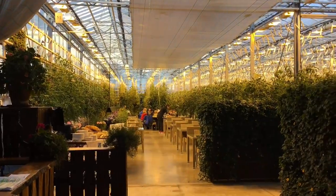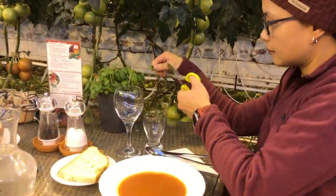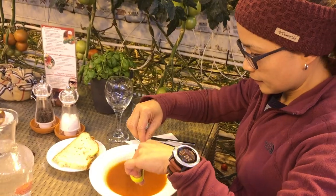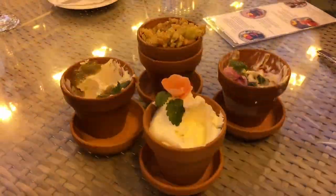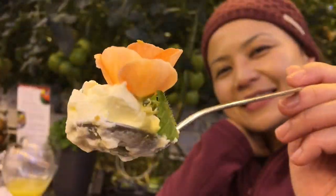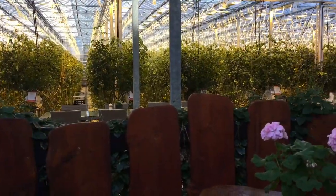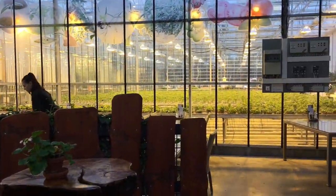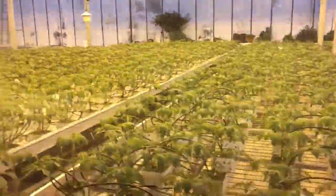Then we went to have lunch at Fridheimar. This place is an actual greenhouse and restaurant where they serve the freshest, most delicious tomato soup I have ever had. Their homemade bread was delicious, the butter was so creamy, they had a basil plant on the table so you can add fresh basil to your soup, and the pasta as well as mussels were superb. It was a very exciting and delicious dining experience — this place is a must when in Iceland.